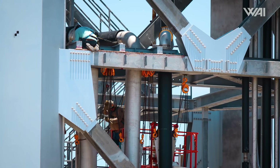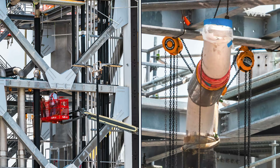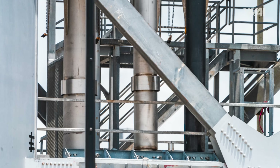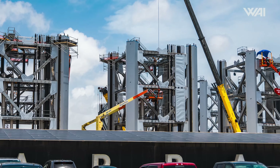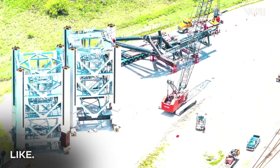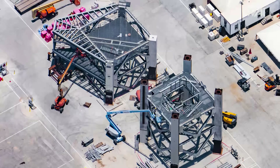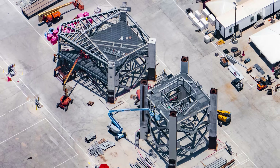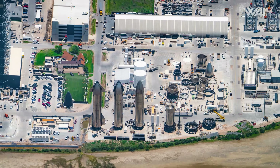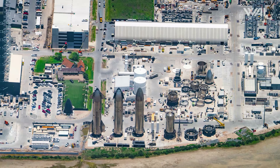That still leaves two tower sections unaccounted for — those are still waiting for their roll from the port of Brownsville to Sanchez, along with the chopsticks. The only piece truly unaccounted for now is the ship's quick disconnect, but that may be inside one of the few remaining tents at Starbase or at another place outside of Starbase getting ready for delivery.